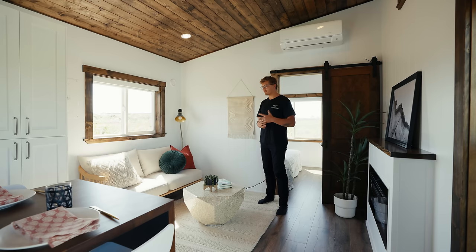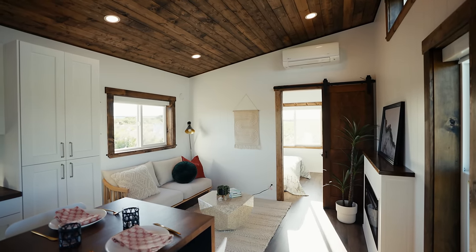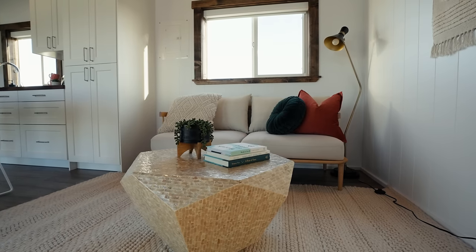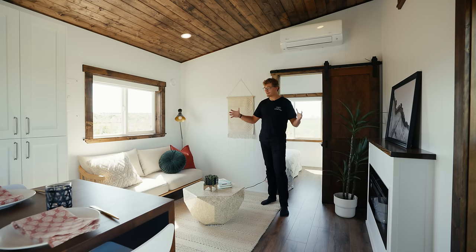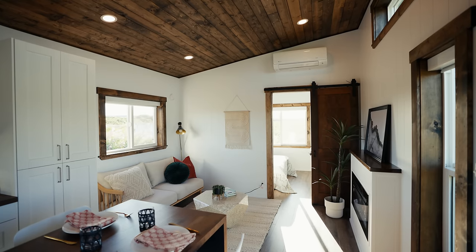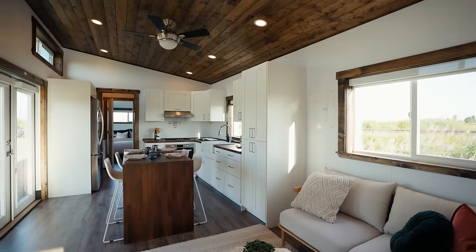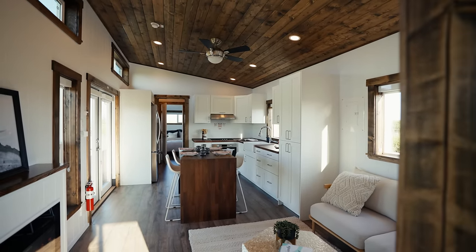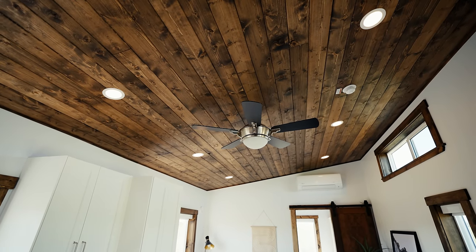Moving forward in the home you arrive in the living room, and what I really love about floor plans that sit at 12 feet in width is that you get tons of space to set back a couch, put a coffee table in between, and have a fireplace and TV on the wall — and none of it feels cramped. The amount of room dedicated to the living space here is both comfortable and functional. Above the living and kitchen space you have a ceiling fan and 12 volt recessed lighting that brings even more light to the space.